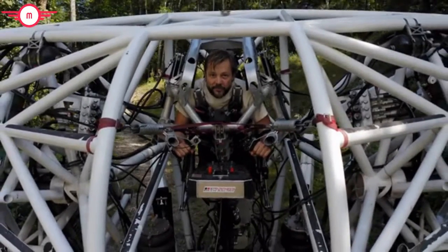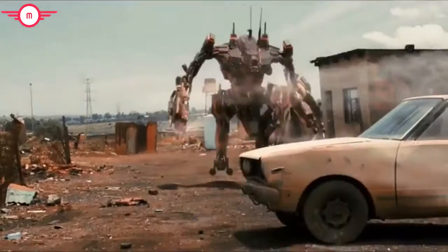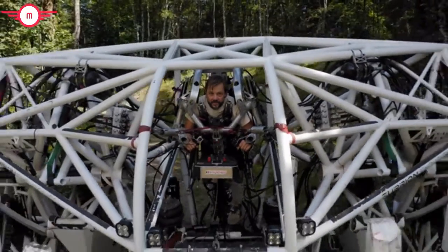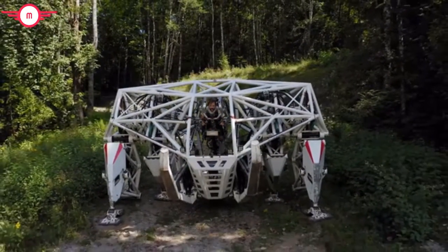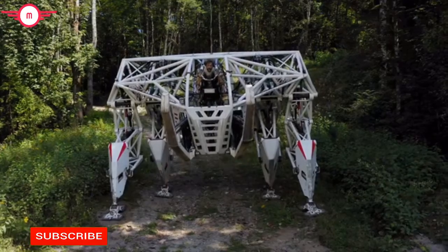Have you ever wondered what it would feel like to pilot a giant exosuit? Well, so have we. So we built one. And we didn't just build one — we built the largest four-legged exoskeleton on the planet.